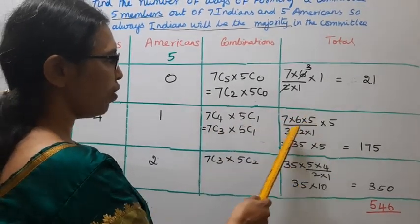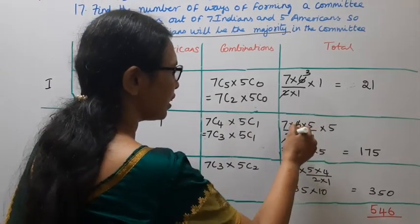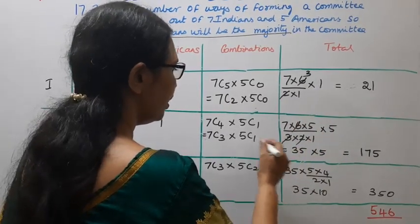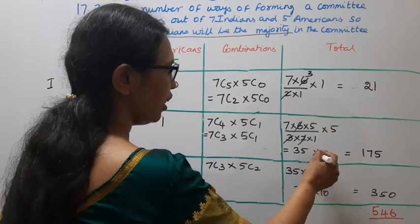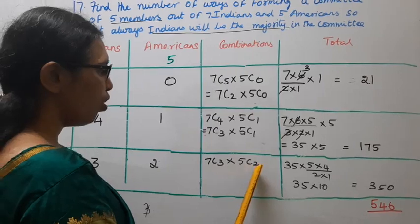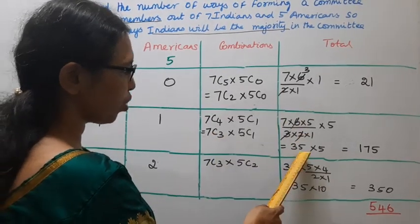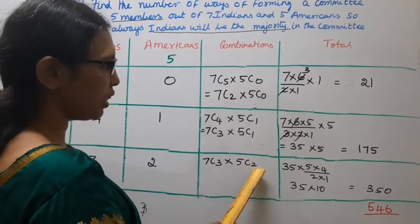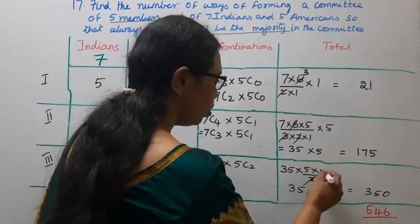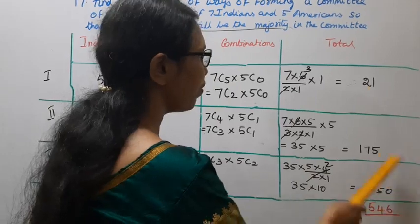For 7C4 × 5C1: 7C4 equals 7C3, which is 7 × 6 × 5 divided by 3 × 2 × 1 = 35. 5C1 = 5. So 35 × 5 = 175. For 7C3 × 5C2: 7C3 = 35. 5C2 = 5 × 4 divided by 2 × 1 = 10. So 35 × 10 = 350.